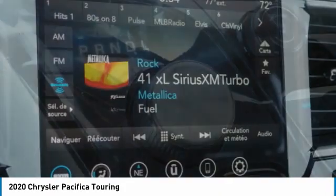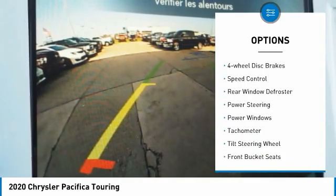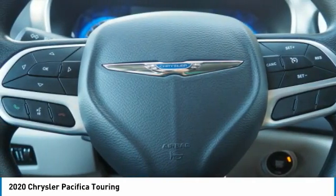Here are some of this vehicle's great options: touring suspension, electronic stability control, power lift gate, brake assist, traction control, remote keyless entry, fog lights, four-wheel disc brakes, speed control, rear window defroster.